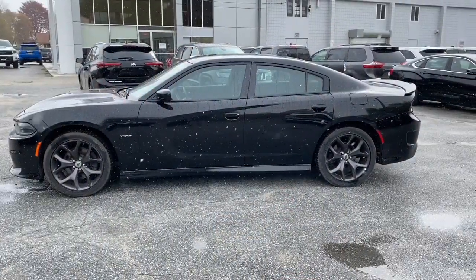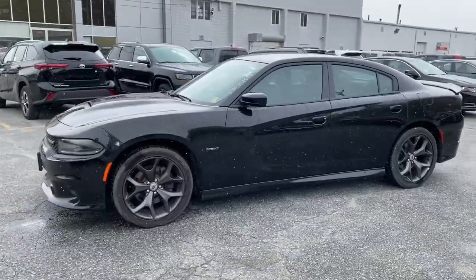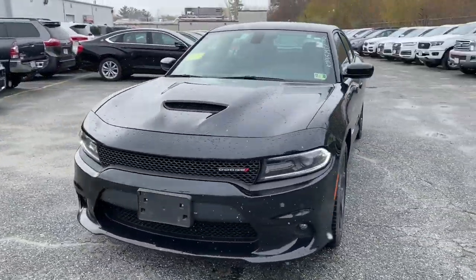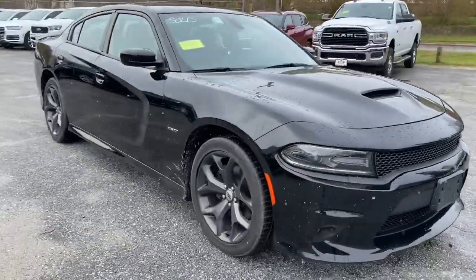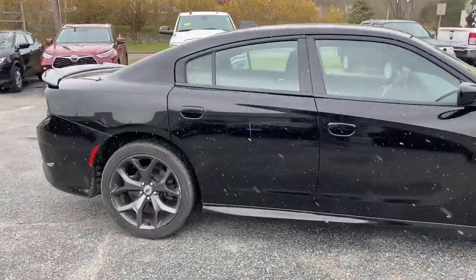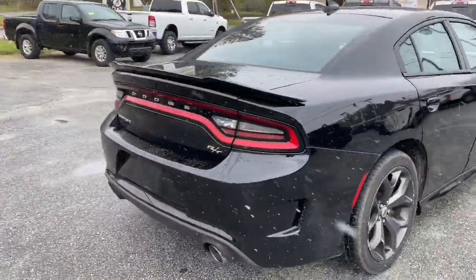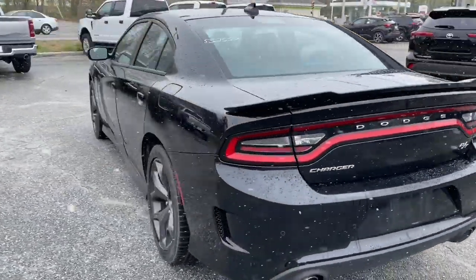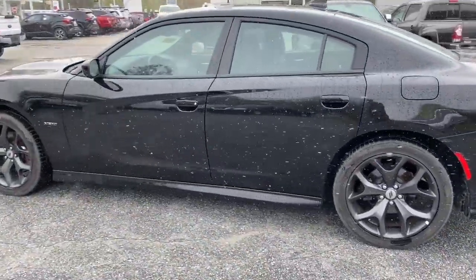All right, so this is the outside of our 2019 Dodge Charger. As you can see, no major dings, dents, or scratches.